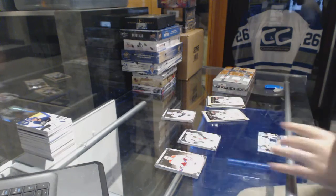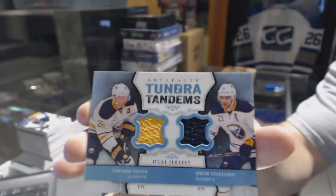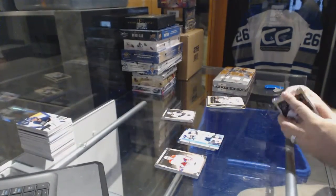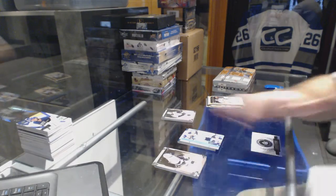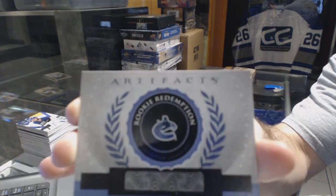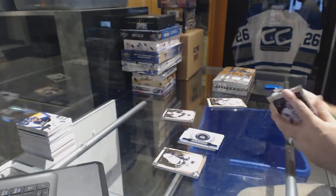For the Buffalo Sabers, 110 of something — dual jersey, Stafford and Vannick. And we've got a rookie redemption for the Vancouver Canucks.